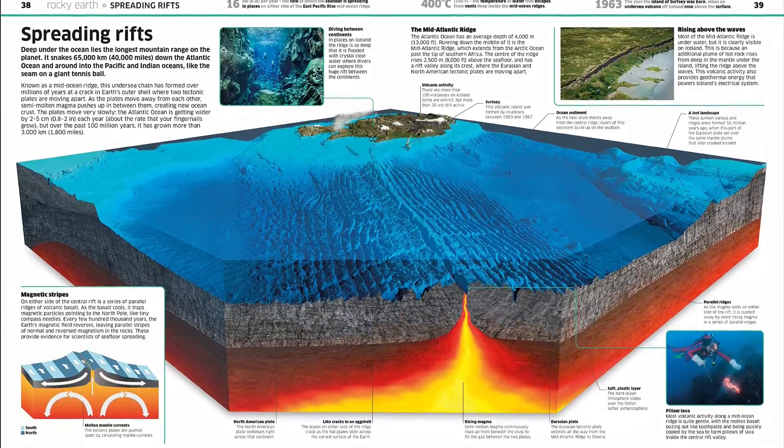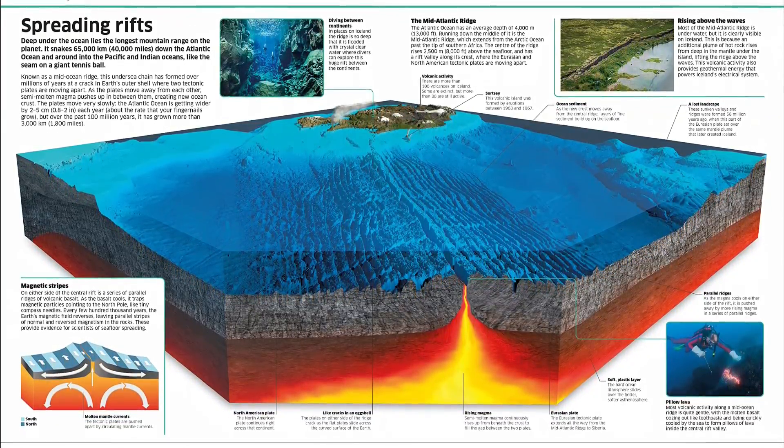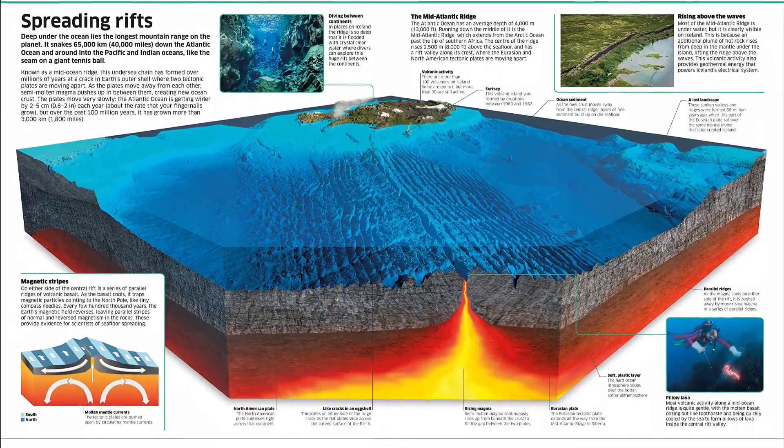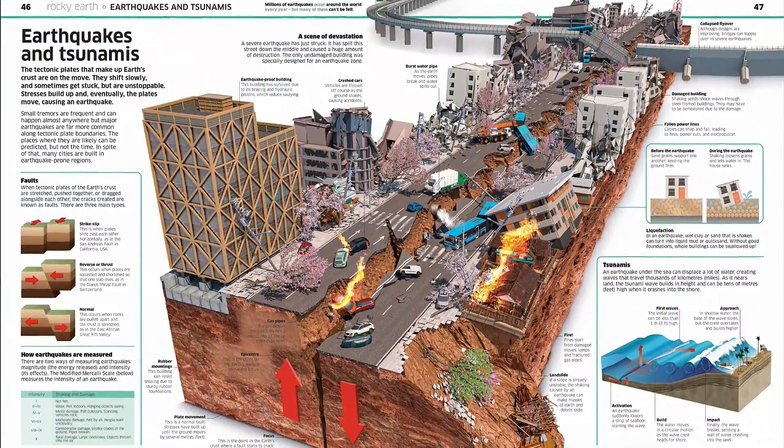Knowledge Encyclopedia: Planet Earth covers everything you need to know about Earth in glorious technicolor detail alongside easy explanations and fun facts to spark young minds to find out about our planet and how it works.